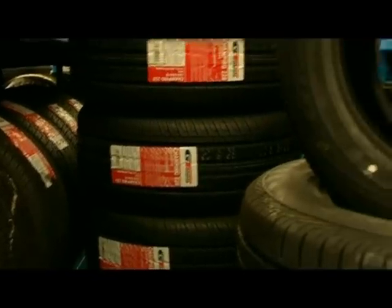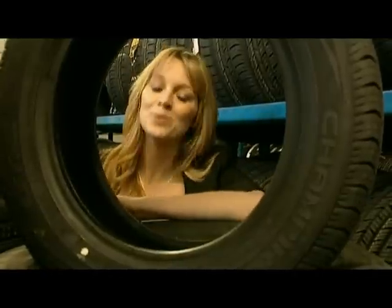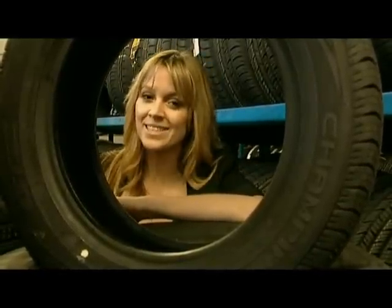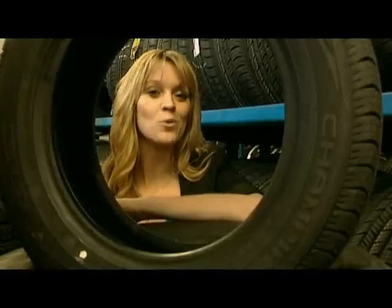GT Radial tyres are so great that four-times Bathurst winner and motor racing champion Alan Moffat has put his name to them. However, before he did, he tested them against nine other brands, and it was his opinion that GT Radial were the best.